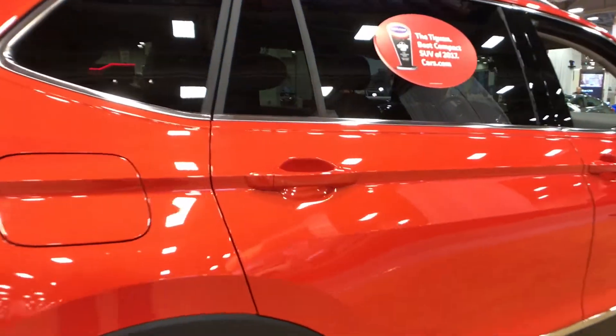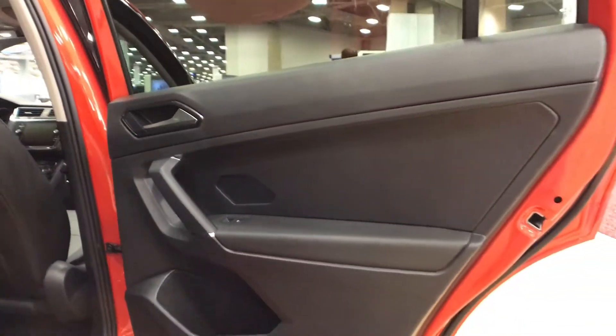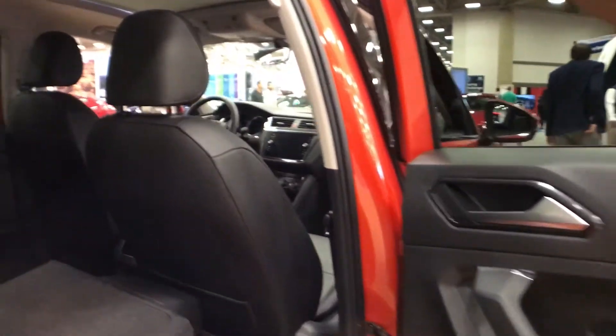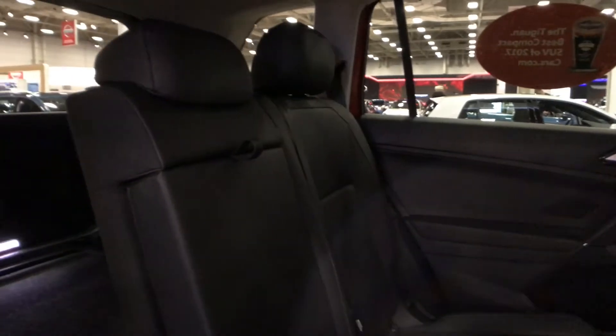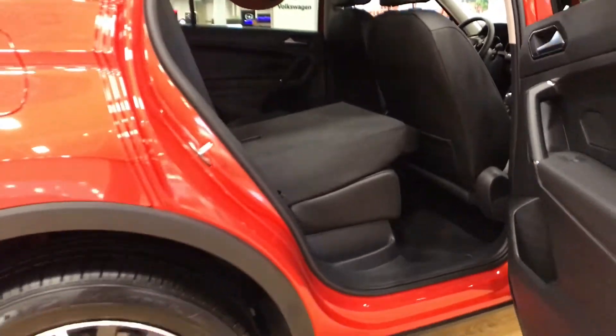As we move into the back seat, it does have some nice materials. Looking at the door it's fairly plain, although it is soft and you do have a bottle holder down below. I do have this second row seat folded down — it is a fairly flat fold. You get a center folding armrest, rear seat air vents, and a pretty spacious interior overall. Definitely bigger and better than the previous generation Tiguan.